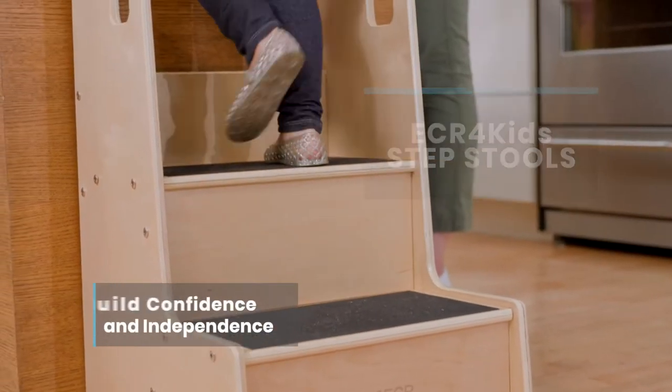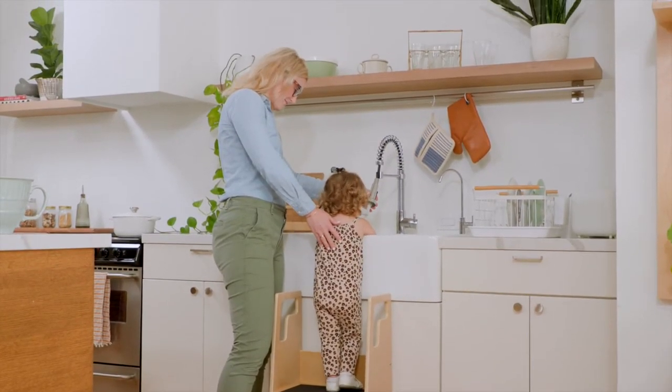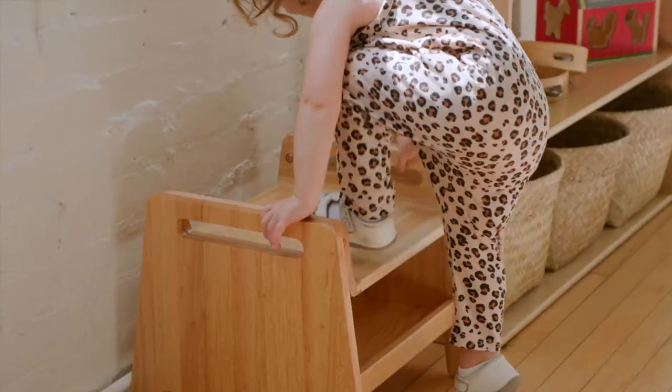ECR for Kids step stools build children's confidence and independence. Just a step or two can make a world of difference for hand washing, helping at the kitchen counter, or reaching for an upper shelf.